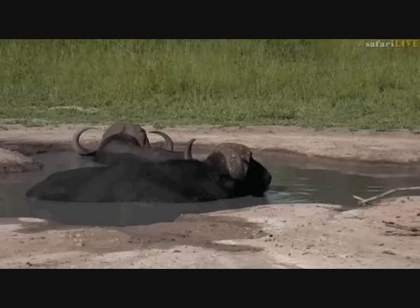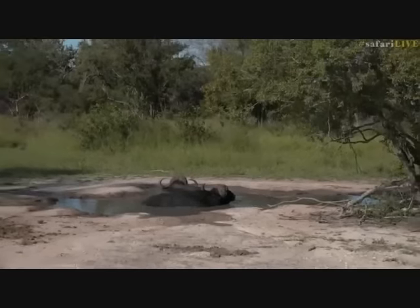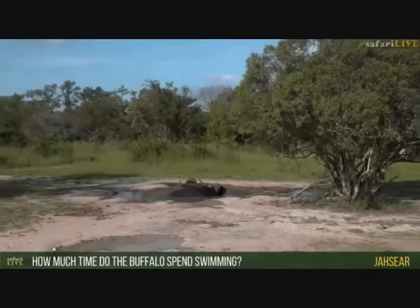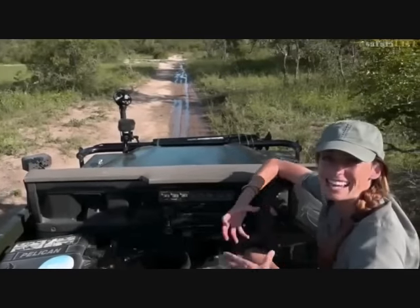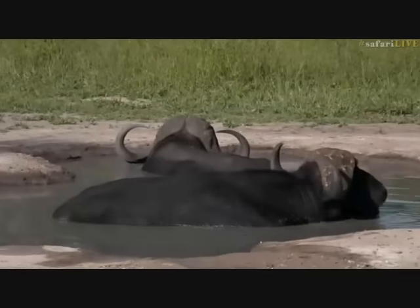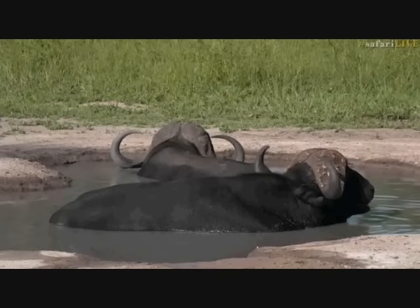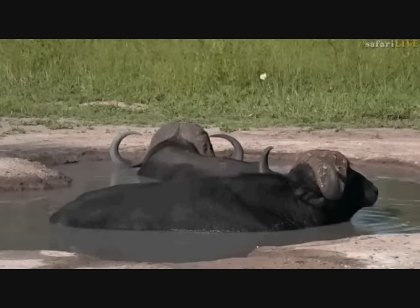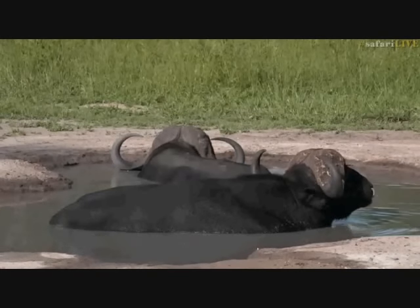Jalcia wants to know how often buffalo go swimming. They don't actually swim unless they have to — they really just go to wallow, lying down in water or thick mud to cool down. It depends on how hot it is. On a really hot day like today, you'll find most buffalo — particularly the bulls, or 'dagga boys' as they're known — will find a nice wallow pool. It helps get rid of ticks, parasites, and cools them down.